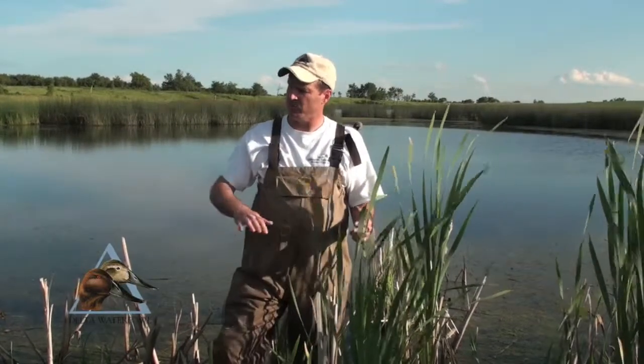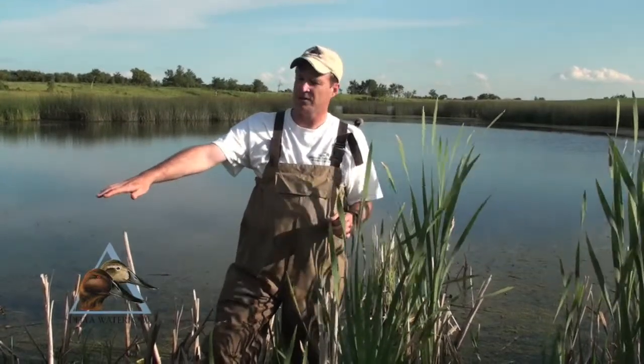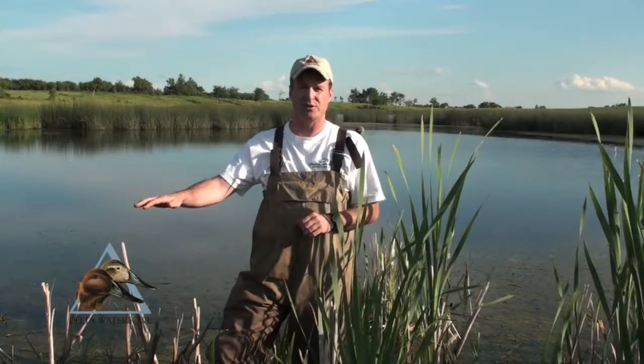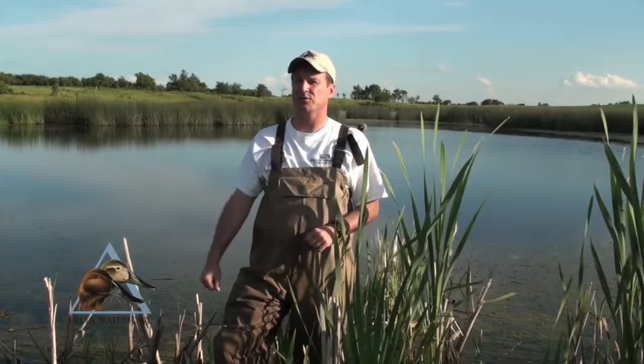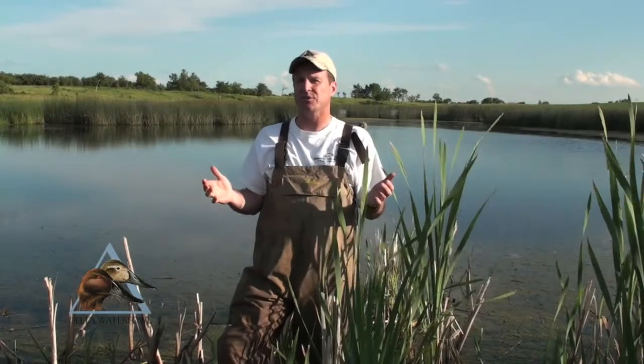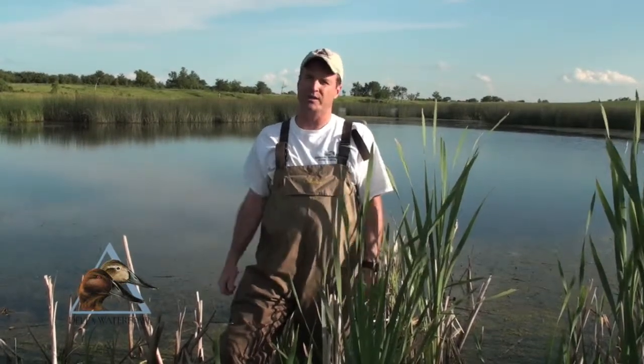In a wet year, the broods will be swimming with their hens throughout this flooded vegetation and are very protected from predators. They provide a lot of food for those ducklings to grow into adults. Prairie potholes are incredibly productive ecosystems and critical for duck production in North America.